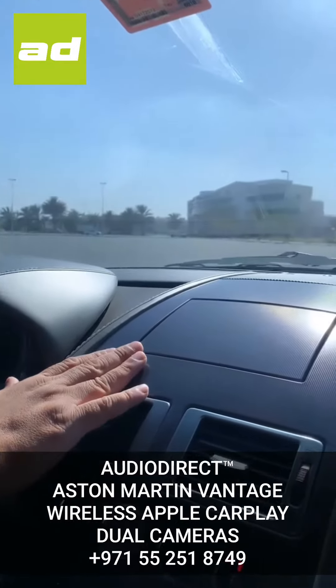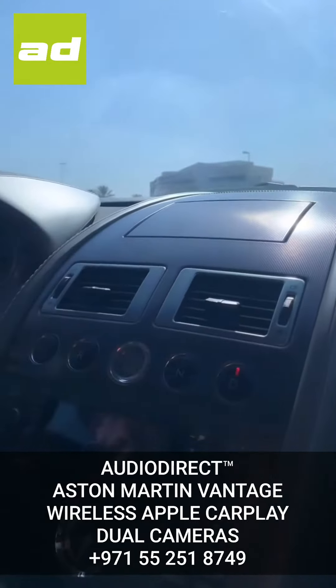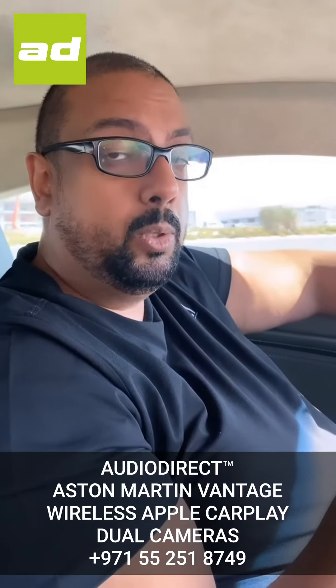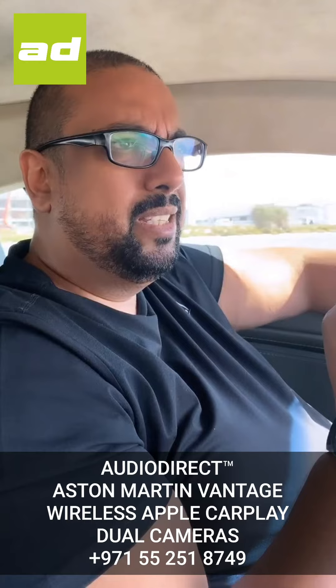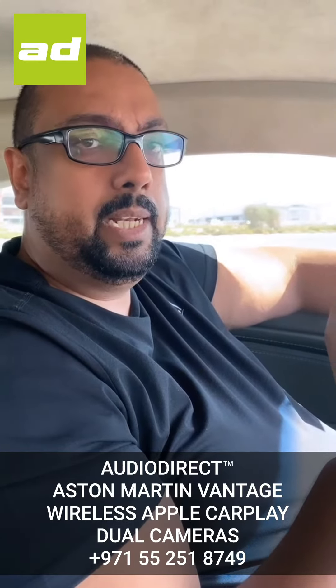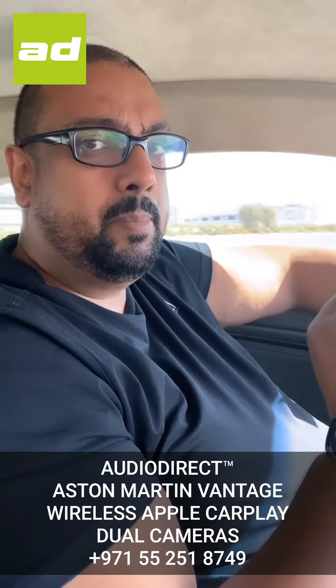So what exactly are we doing on this Aston Martin? The first thing is this screen should pop up automatically, which it doesn't — the mechanism has failed, which is a common fault. But above and beyond that, we have undertaken a huge task with our UK partners because this is the very first UAE-based Aston Martin that's going to be getting wireless Apple CarPlay retrofitted. It is a mammoth task.